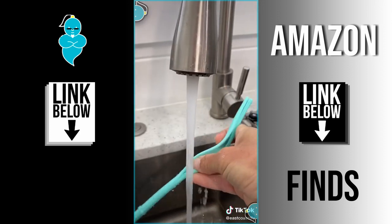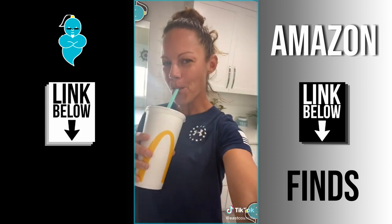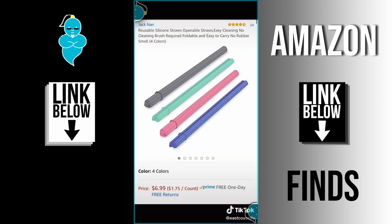I wash it out first and then I try it with, of course, my McDonald's sweet tea — and oh my gosh, I love them.